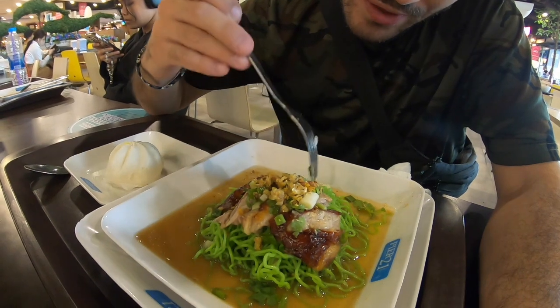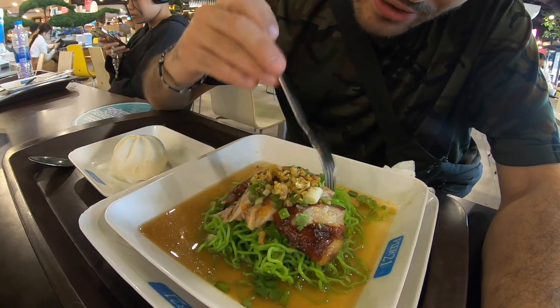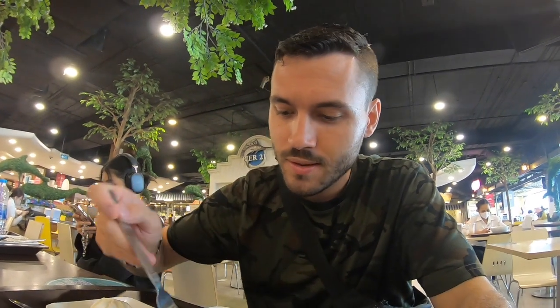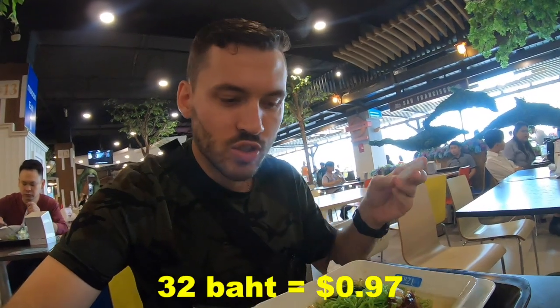Next up I got some green noodles with duck and without the soup. Here's the duck skin — really sweet. I've never had green noodles before but let's try it out. The roasted duck was 32 baht — super super affordable, super cheap. A good price.